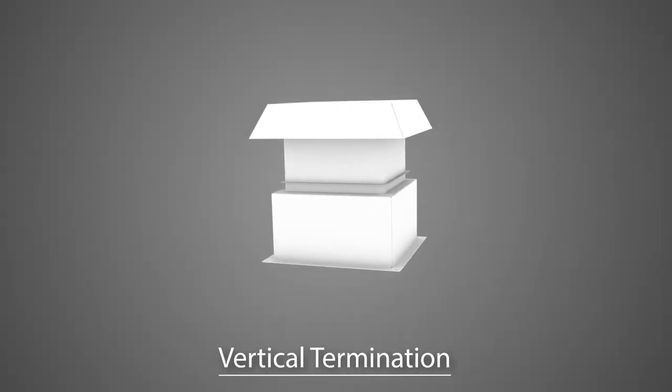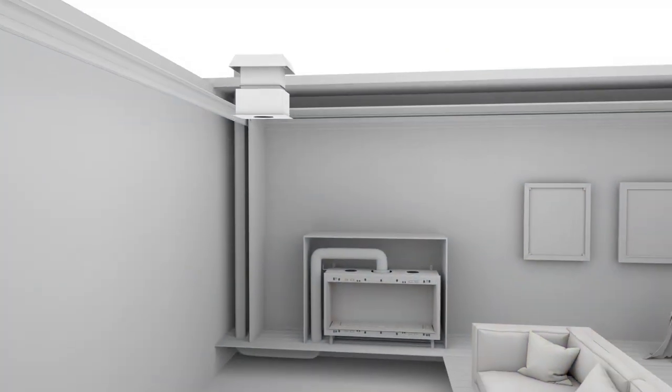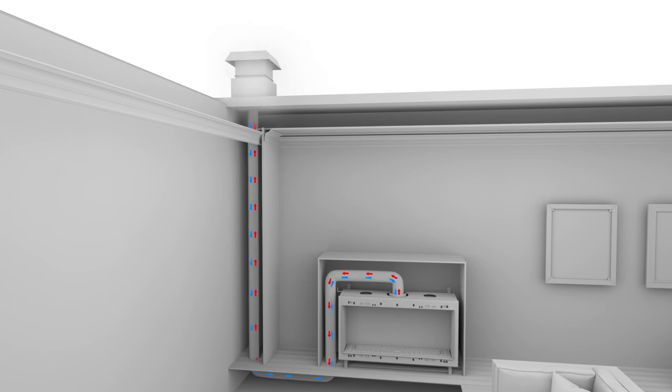The vertical termination power vent accommodates vent runs up to 165 feet, with the fan acting as a termination cap on the roof. Reinvent design freedom.